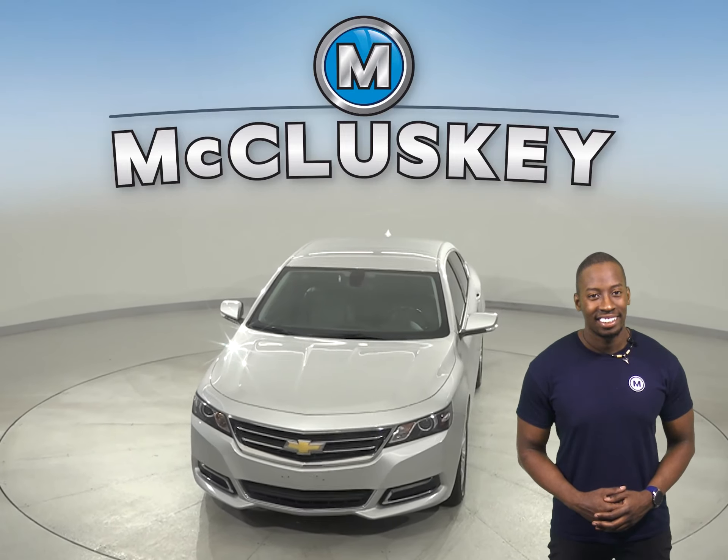Come on down and try it before you buy it with our free 48-hour test drive. If you purchase it, we'll keep it covered with our free lifetime warranty.